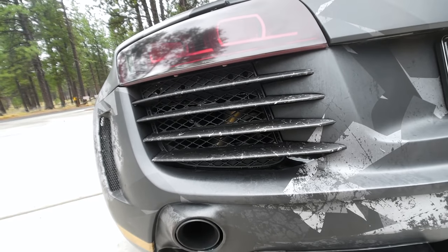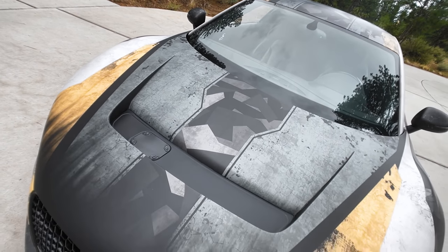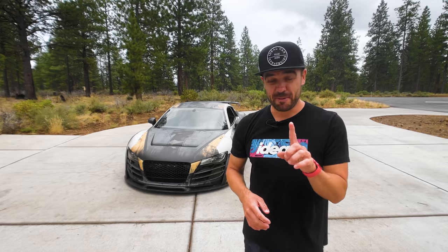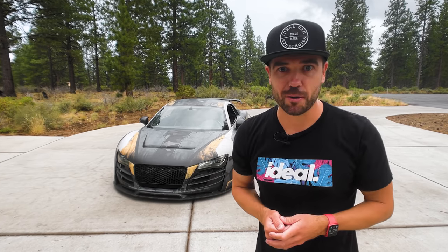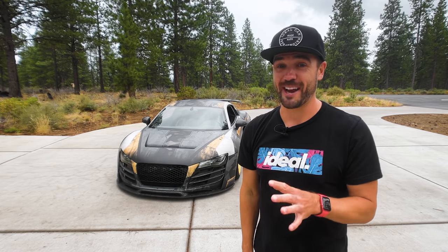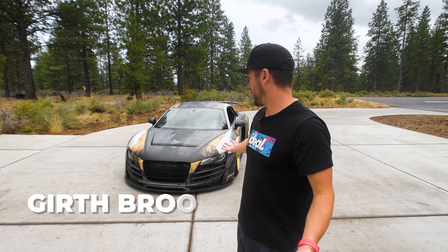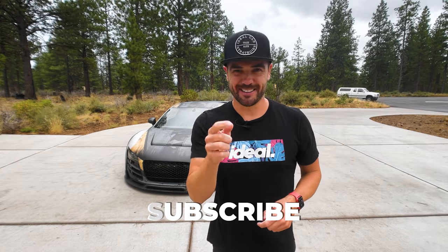I just picked up this clean-title, one-of-a-kind R8 for really cheap — I think I pretty much stole it, especially when you consider how much has actually been done to the car. In this video I want to show you everything that's been done and how much it actually cost. By the end, you may just reconsider modifying your car ever again. This is our first supercar for the channel: Girth Brooks. Please subscribe and let's go.